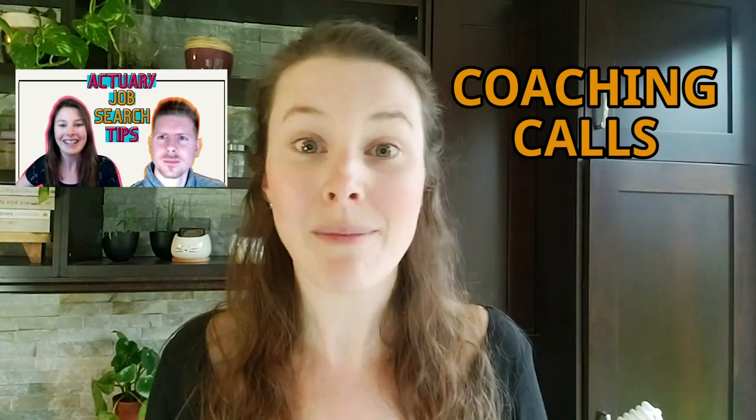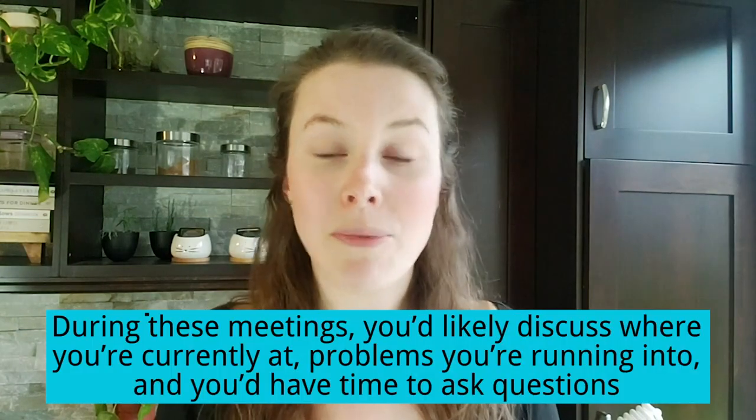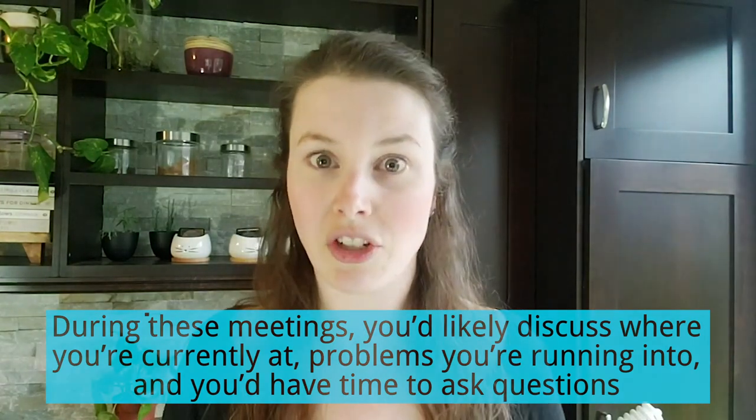Another option for mentorship is where you meet specifically with one mentor on a regular basis. During these meetings you'll talk about where you're currently at, some of the problems you're running into, and you can ask any questions you have at that time. I've done a few of these coaching or mentorship calls and posted them on my channel — one was with James and the other was with Raphael. I'll link them down below in the description so you can watch those calls.